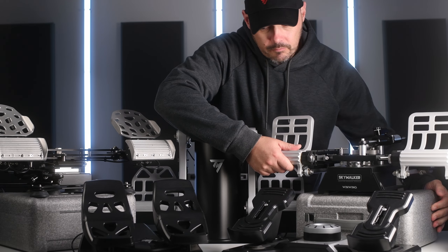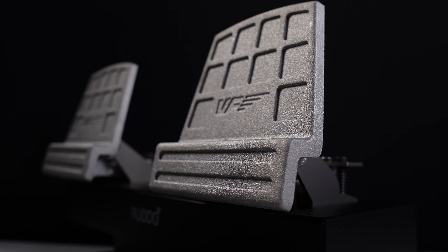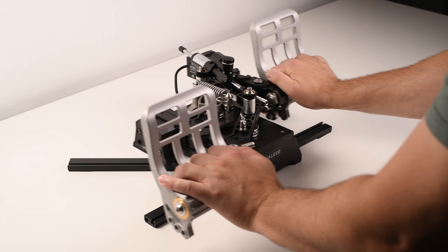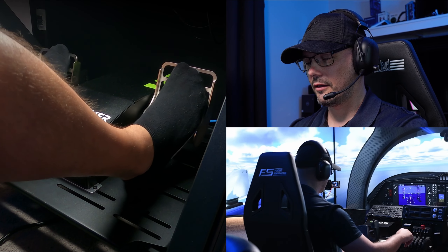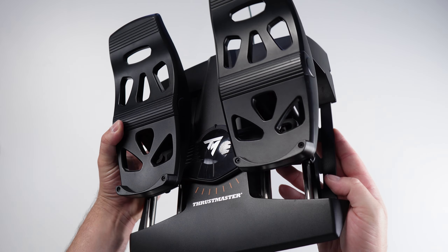We're going to score each set of rudders out of 10 in different categories like pricing, build quality, centre detent, smoothness, amongst a few others. Every single one of these rudders I've recommended at some point and will cover almost every flight simmer's journey, no matter where you sit in terms of budget.